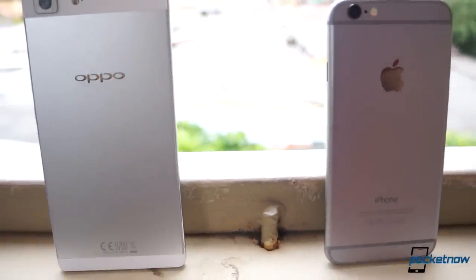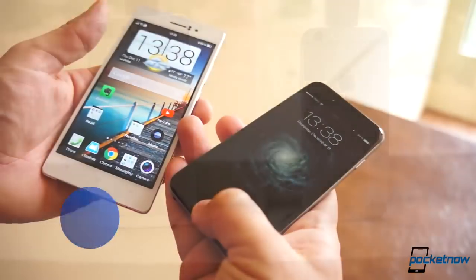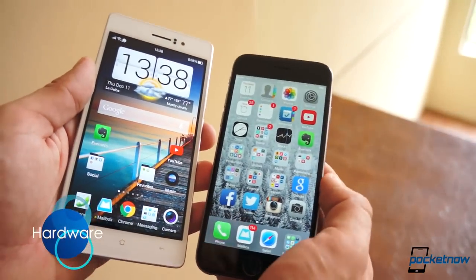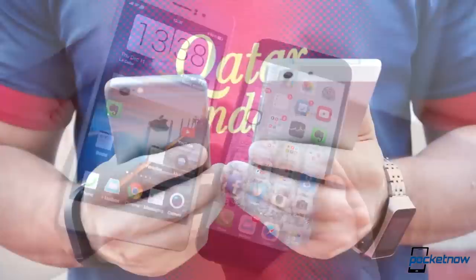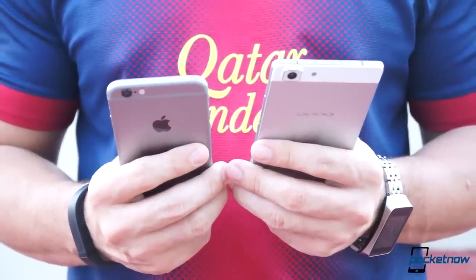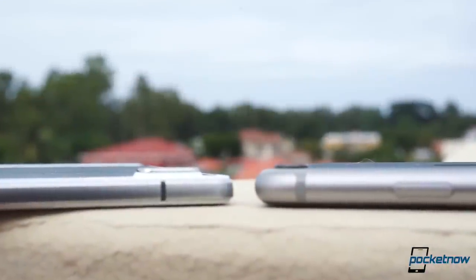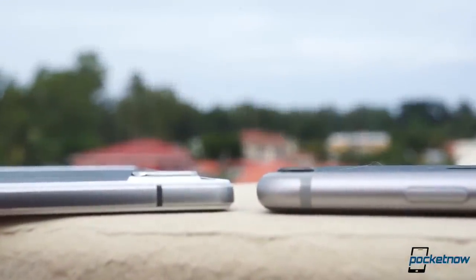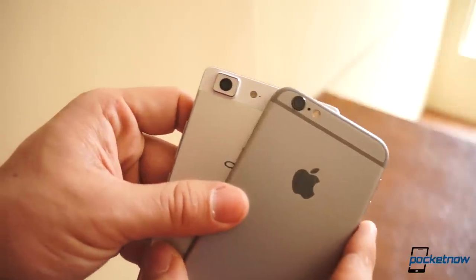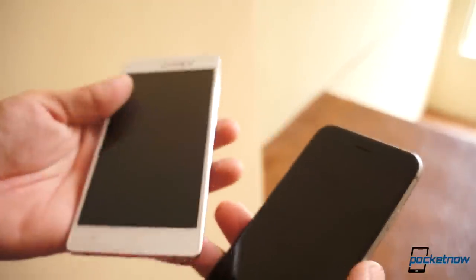The Oppo R5 looks like a squashed iPhone 5S, but it's not until you actually use these phones side-by-side that you get to notice just how different they are. Both devices feel great in the hand, but believe it or not, the Oppo R5 is significantly thinner than the iPhone 6 by almost 2mm, even though the camera hump is not going to help them. The smooth curves of the iPhone 6 give it a smoother feel, but the polished chamfers of the Oppo R5 do it almost the same justice.